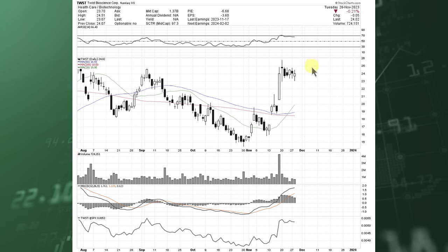TWST is another biotech name — not really my cup of tea — but it is flagging over here too after a big volume day. We moved up and saw a nice consolidation, so just flagging out again.